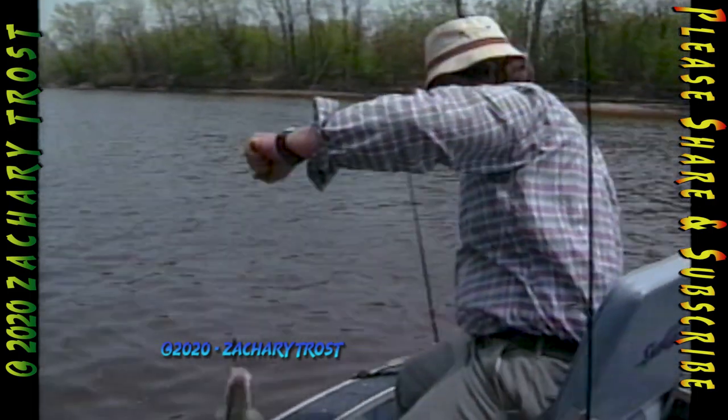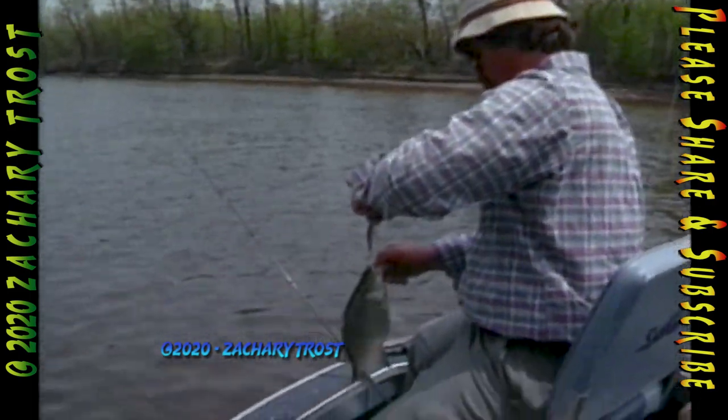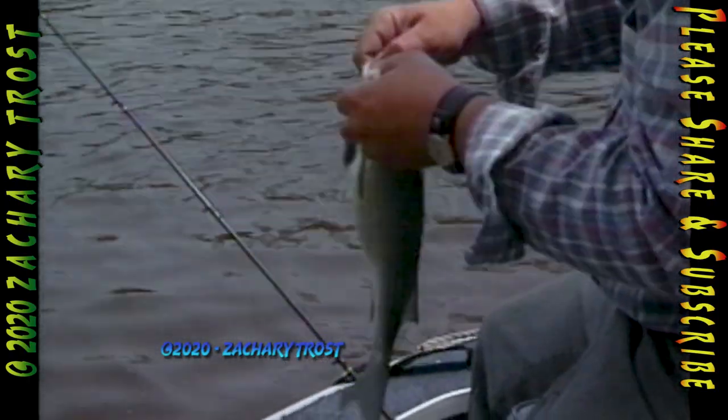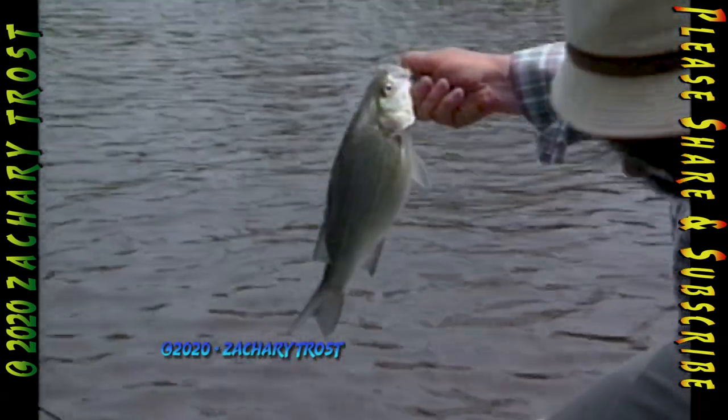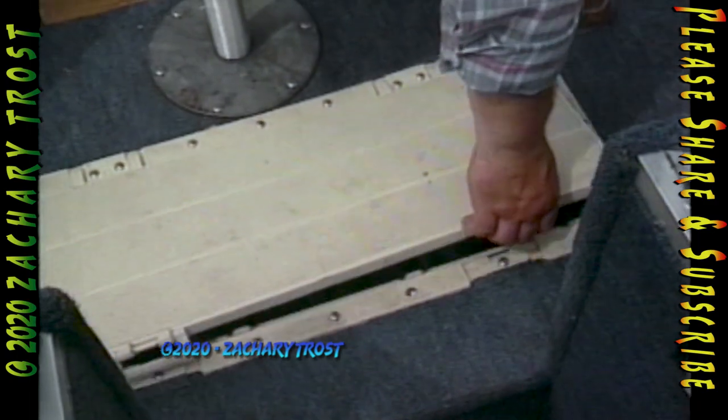Yeah, that's close to two pounds there. That one's pretty close. See that big belly on that one? The weight of white bass in the spring is basically in the eggs they carry, not the flesh on their bones. But we kept a few of them for the table.